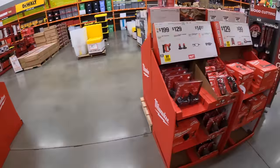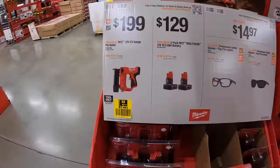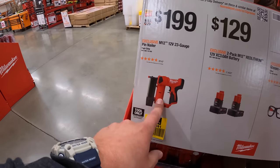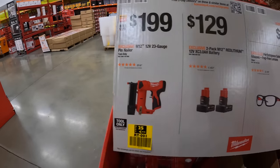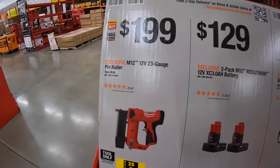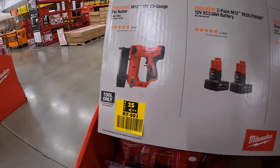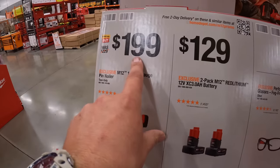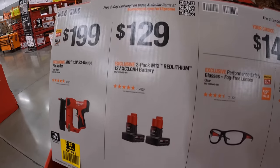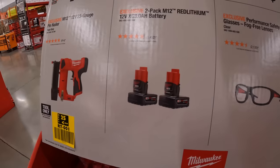They do have for $199 the Milwaukee 23-gauge M12 pin nailer. That is a very small tool but it is worth it — no air compressor needed. Actually $129 for two 3-amp-hour M12 batteries.